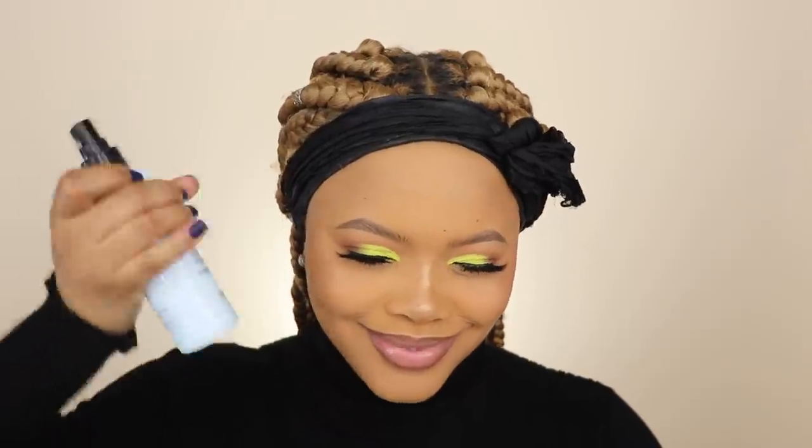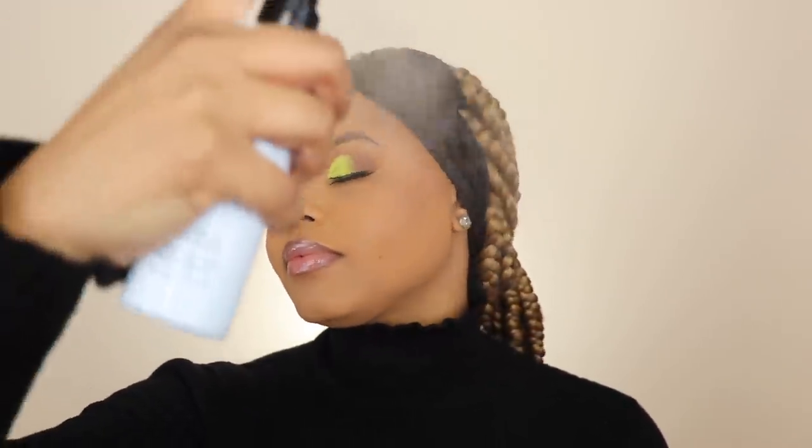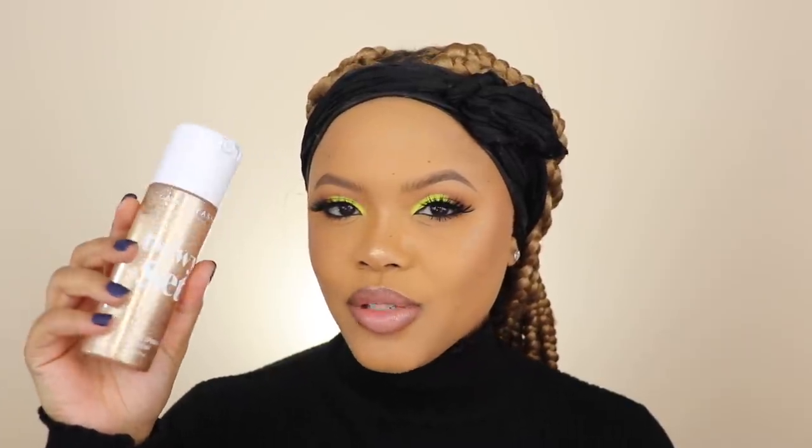I was having too much fun just now! I'm going to take the Cover FX dewy finish setting spray and spray my whole face. I'm also using the Anastasia Beverly Hills dewy setting spray — I don't really like how it sprays because it comes out too hard, so I have to hold it way back here.